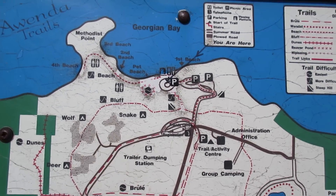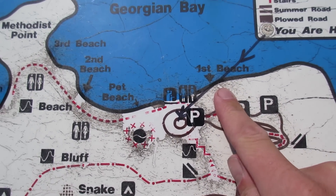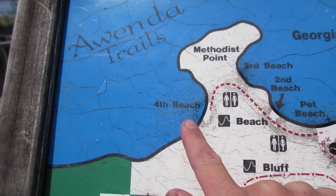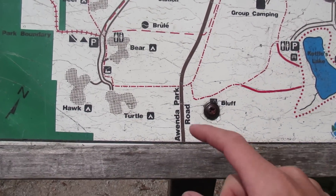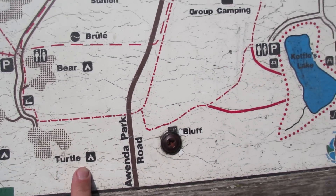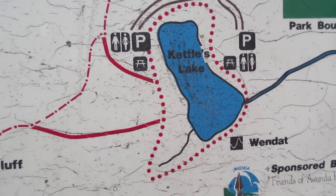Here's the park map — we're only at beach one earlier. We're gonna go check out beaches two, three, and then I'll hike that peninsula and check out the fourth beach. We are camping way down in the Turtle section. Tonight after dinner I'm gonna hike into Kettle Lake and try fishing.